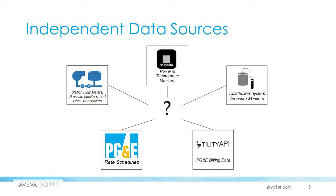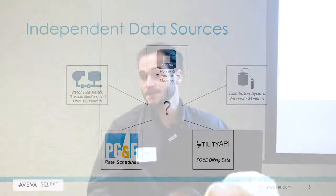Another problem they have is a data siloing issue. They're bringing in data from all these different sources — from their physical equipment, station flow meters, pressure monitors, and level transducers, to PG&E rate schedules, PG&E billing data, data from distribution systems, and pressure monitors. The problem is all that data is siloed — it's scattered all over the place, which makes it difficult to view all that data in context and understand what's going on.